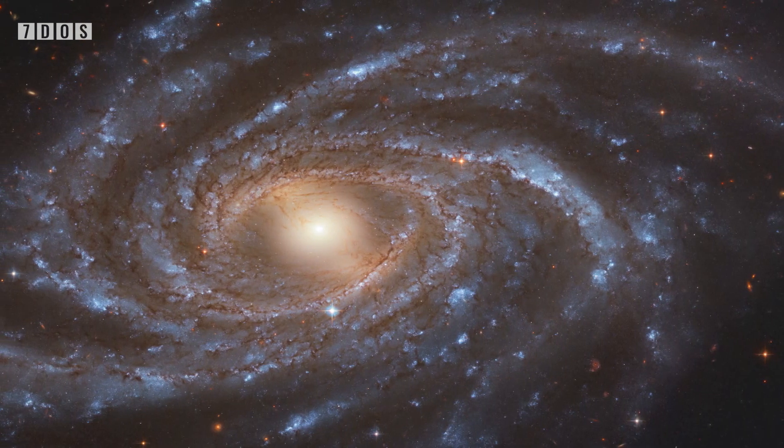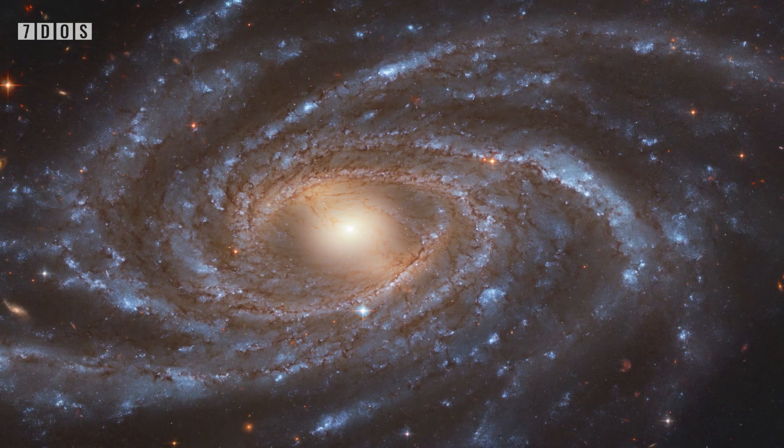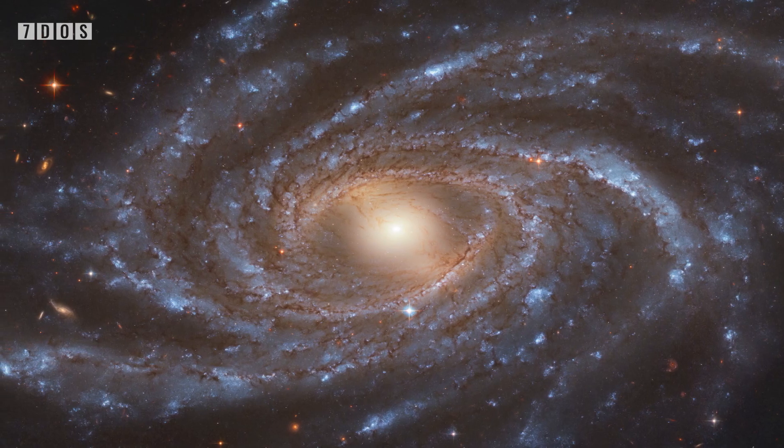In a similar story, NASA has released an incredible image that the Hubble telescope took of the galaxy NGC 2336. This galaxy is 109 million light-years away from us, and is a whopping 200,000 light-years across.